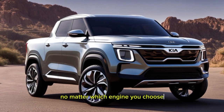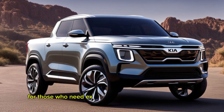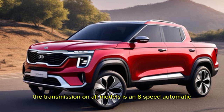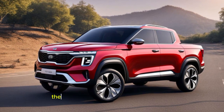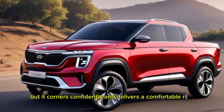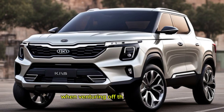No matter which engine you choose, the Seltos pickup comes standard with front-wheel drive. All-wheel drive is available as an option for those who need extra traction in all weather conditions. The transmission on all models is an 8-speed automatic, which provides smooth and responsive shifting. On the road, the Seltos pickup handles surprisingly well — it corners confidently and delivers a comfortable ride. The available all-wheel drive system inspires confidence when venturing off the beaten path.